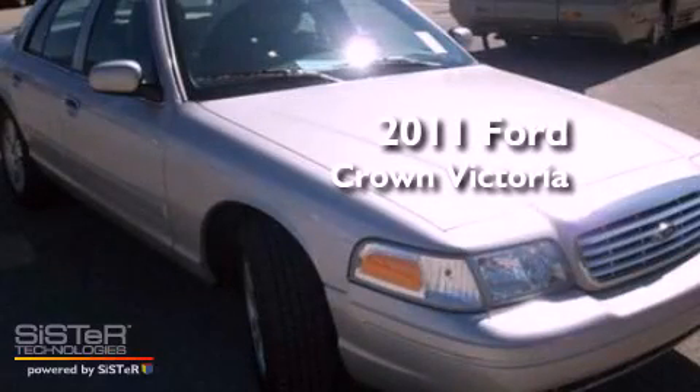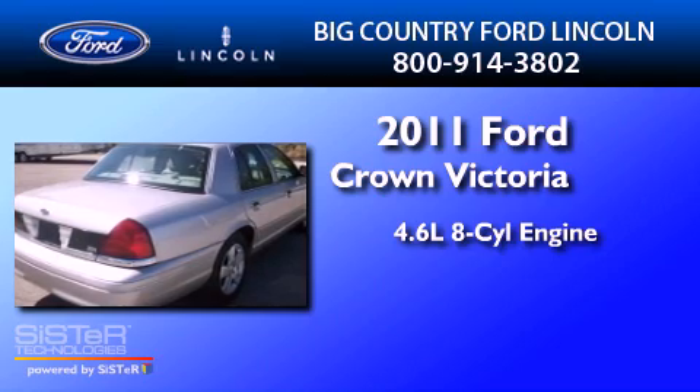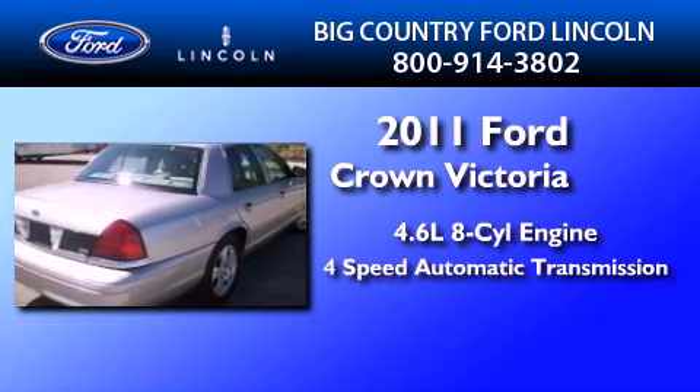This is a 2011 Ford Crown Victoria. It has a 4.6-liter 8-cylinder engine and a 4-speed automatic transmission.